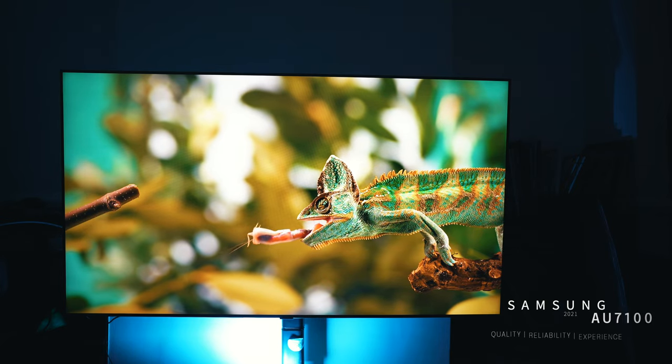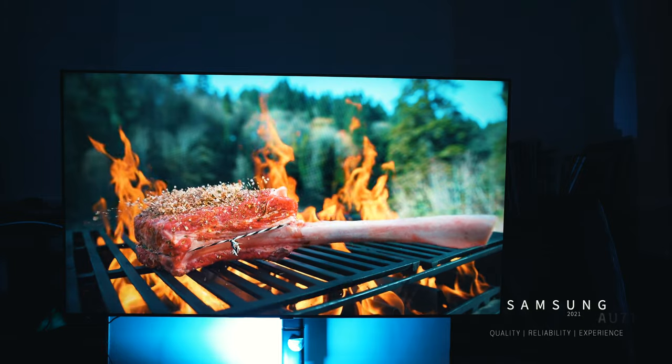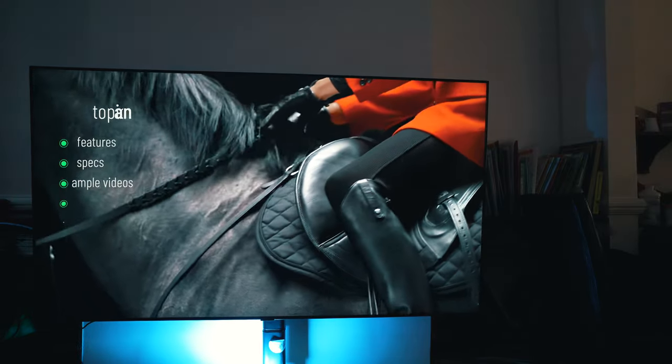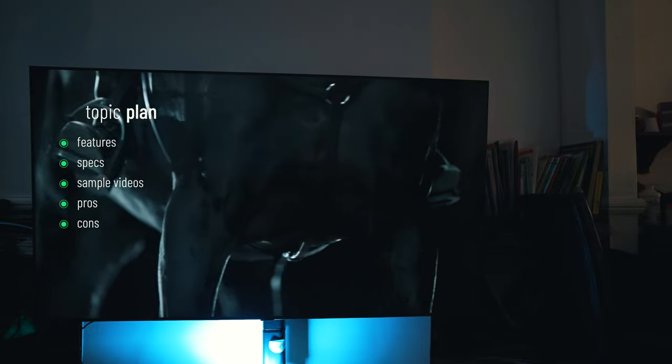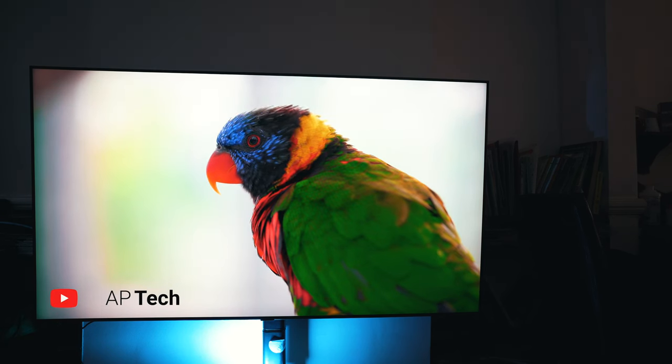The Samsung AU7100 is an excellent entry-level 4K television from Samsung's 2021 portfolio. In this review we're going to cover this TV's features, specs, pros and cons. So if this is what you're looking for, you have stepped into the right place.